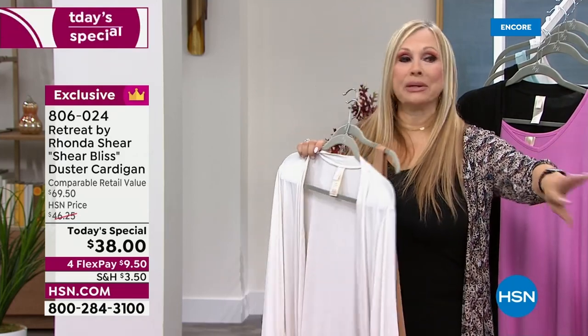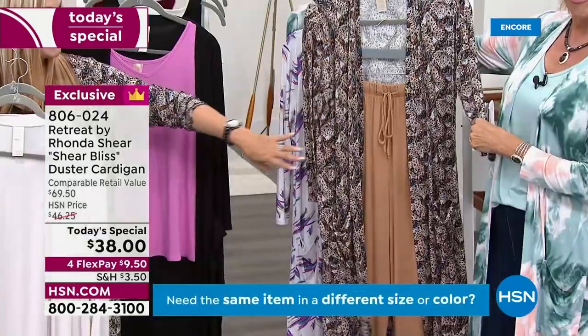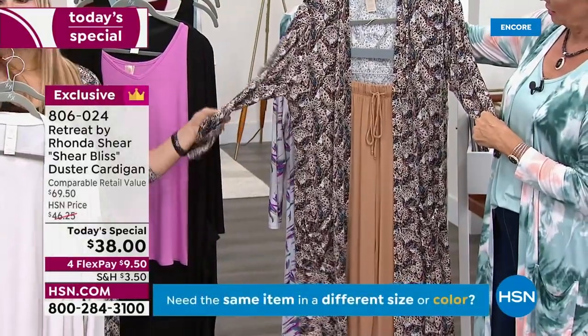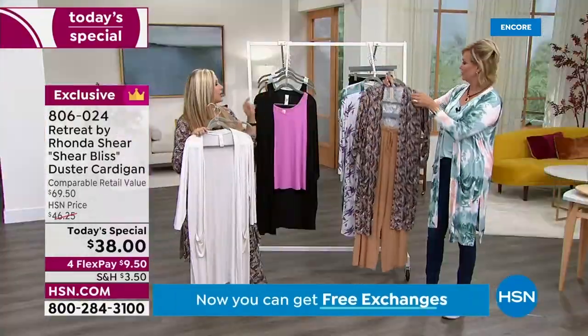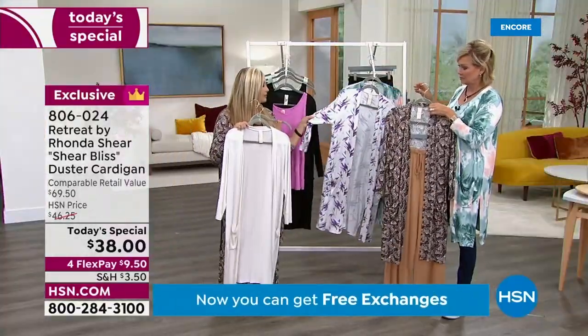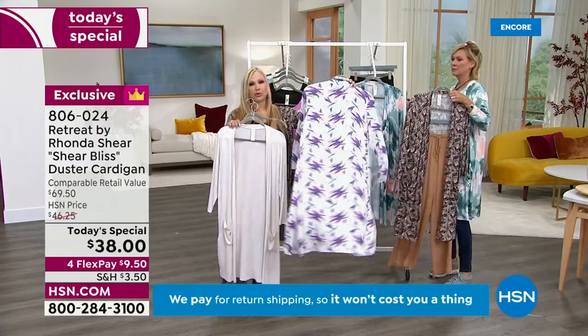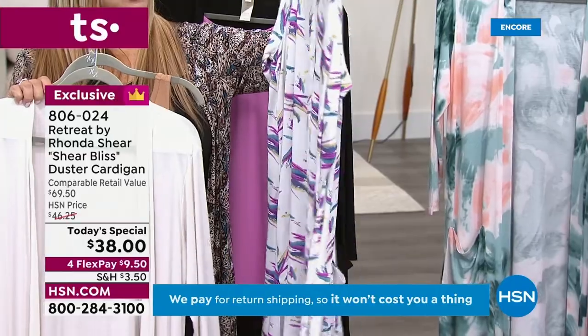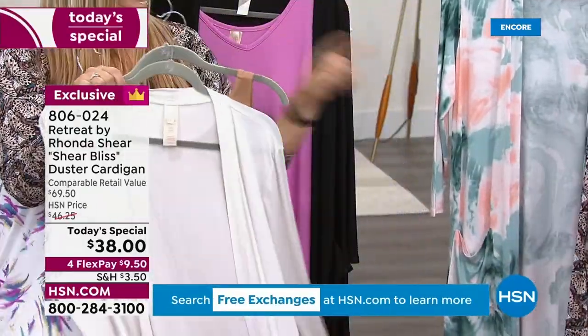We did an animal print — it was a leopard print last year, and it flew. So this is the updated animal print, but with butterfly. And the watercolor is updated too — we're calling it brush stroke. So good. You have been playing with the colors for hours.